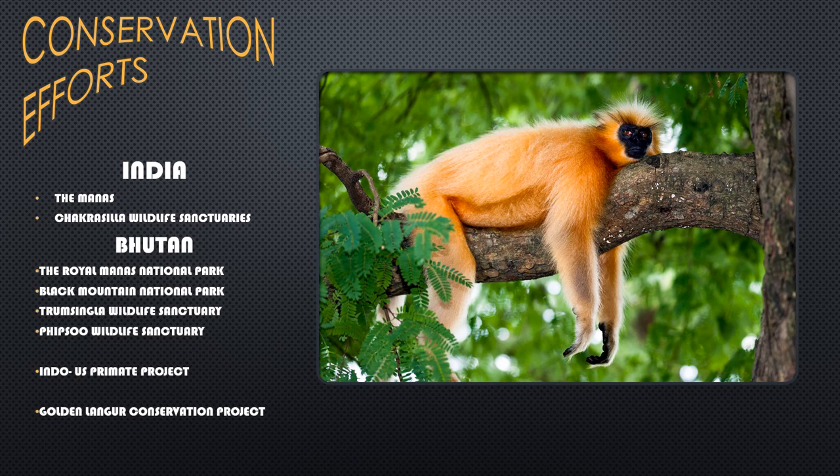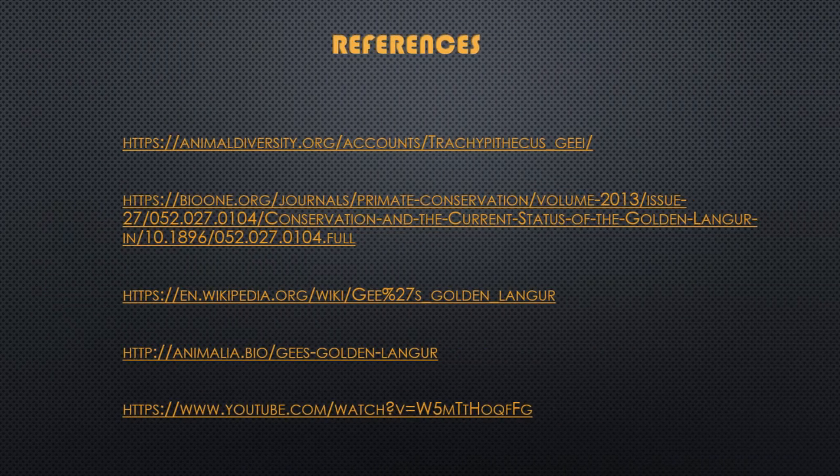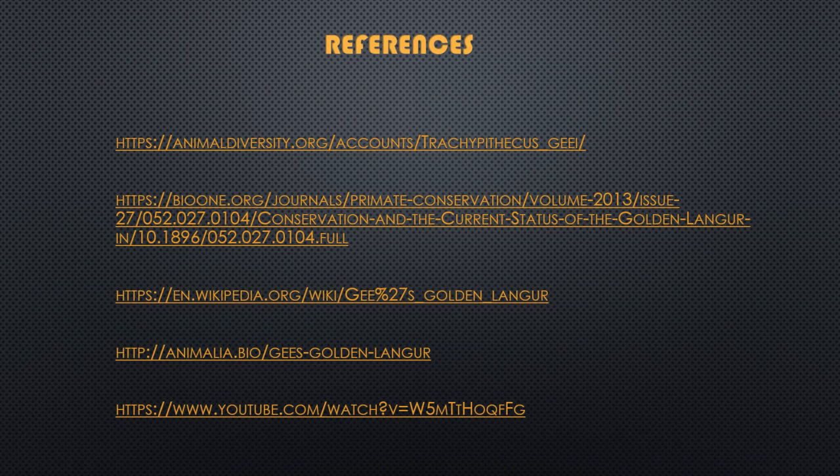One thing is for sure is that while some effort has been made to help conserve the lives of Gee's golden langurs, there is much more help needed. Thank you for listening!